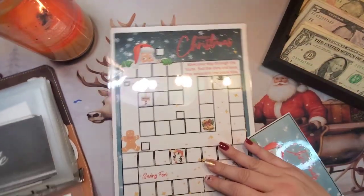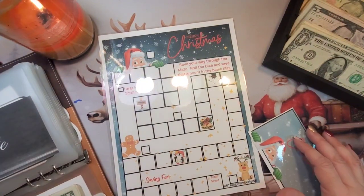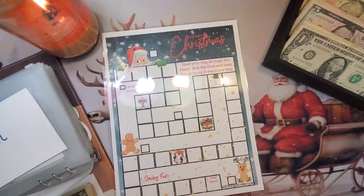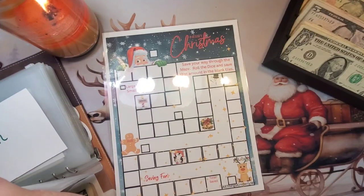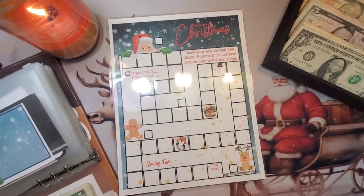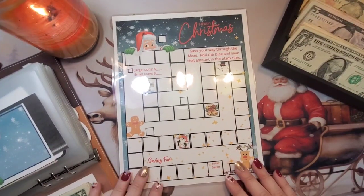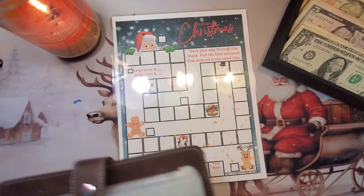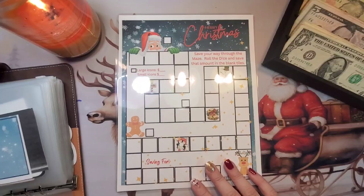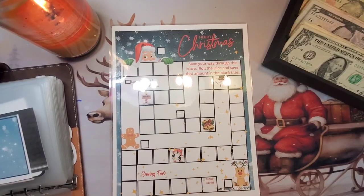I got those put away, and I'm actually going to pause roulette for the rest of this year. I'm going to place this one in its place and do this one for the rest of the month of December for Christmas, and then I'll stop it. However much we save at the end of the month, that's what we'll have. So: save your way through the maze, roll the dice, and save that amount in the blank tiles. I have a 10-sided dice here.